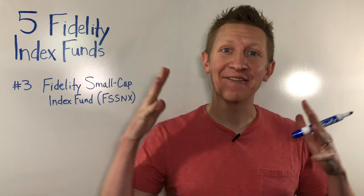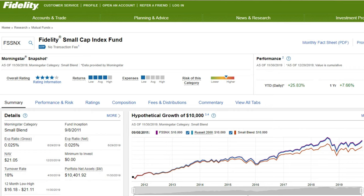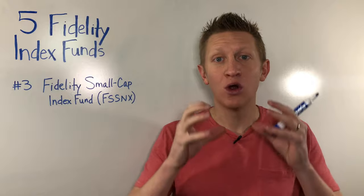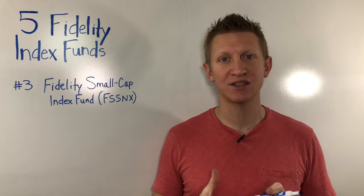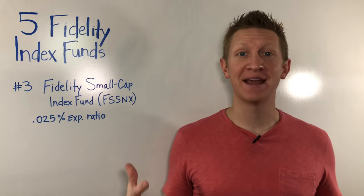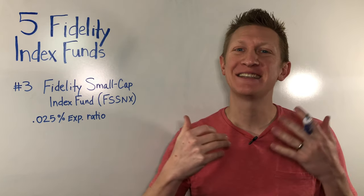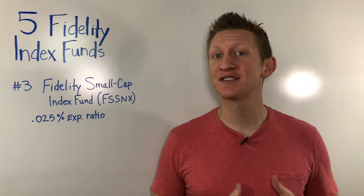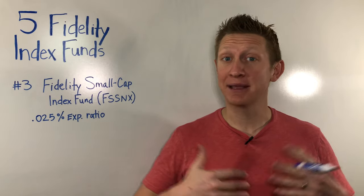The third Fidelity Index Fund you have to have in your investment or retirement portfolio is the Fidelity Small Cap Index Fund, ticker symbol FSSNX. This index fund seeks to track the Russell 2000 Index, which is comprised of the 2,000 smaller or small-cap companies here in the U.S. stock market. Just like the other two index funds, this one also has a really low expense ratio of 0.025%, meaning for every $10,000 you invest, your annual expense would be about $2.50. You've probably never heard of some of the companies in this index — Novocure, Portland Gas — growing companies here in the U.S. that are making a profit.